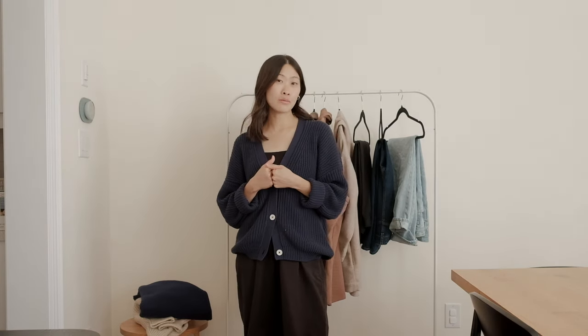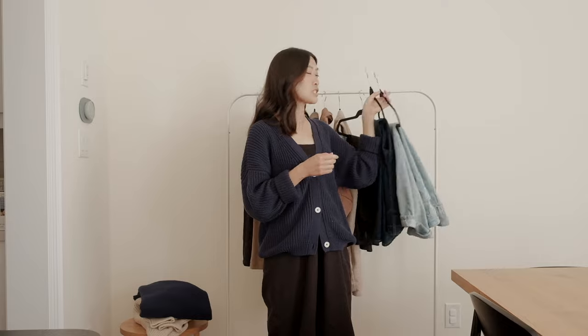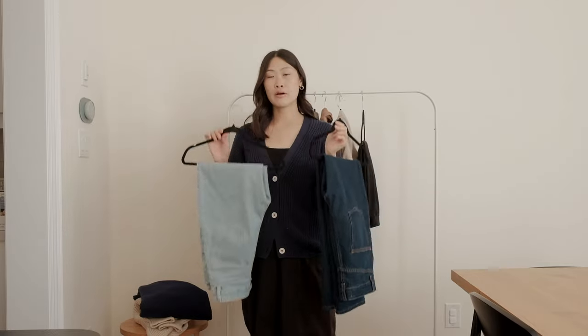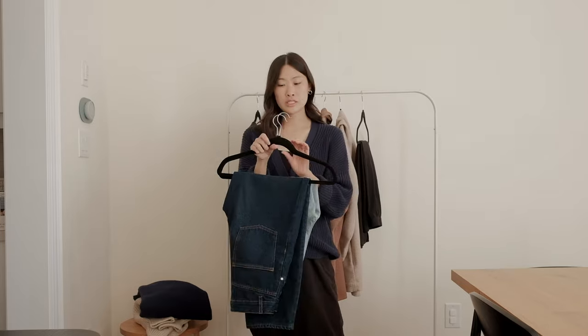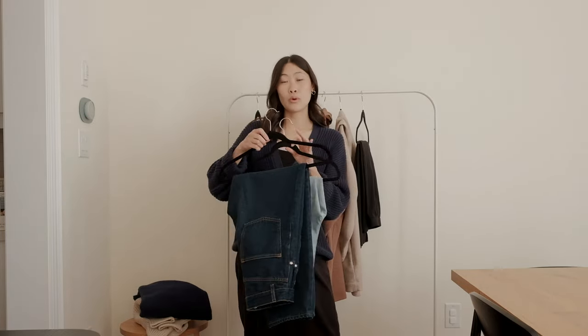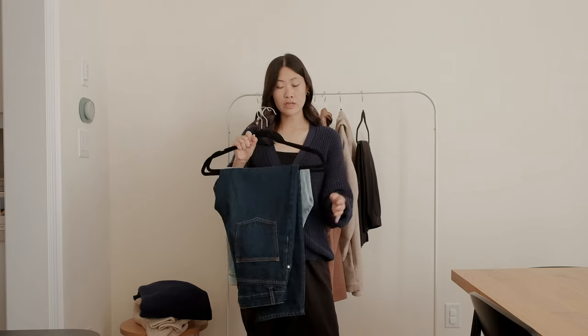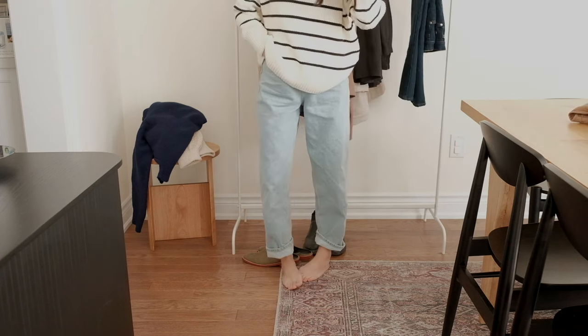Moving on to bottoms — I'm a denim lover, so jeans are definitely an essential for me. If I had to choose, I'd just pick one dark pair and one light pair. Here are two examples from my wardrobe — both from Cotton On, the anti-fit denim. I sized up in one for a bigger fit and kept the other at my classic fit. I'm really loving the oversized, loose fit of jeans this season.